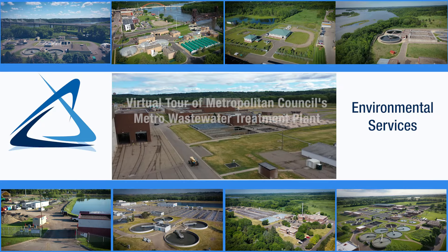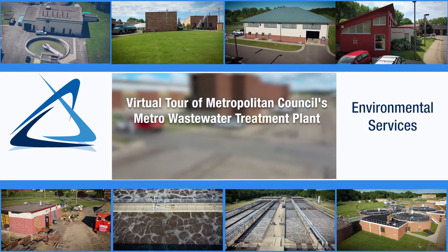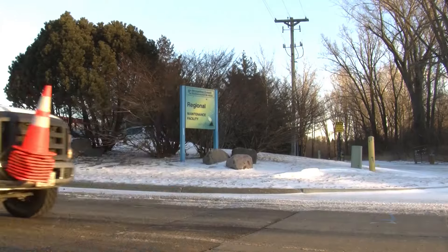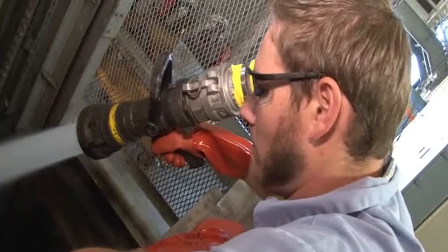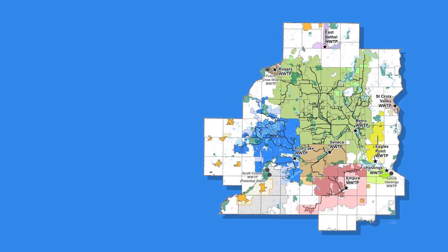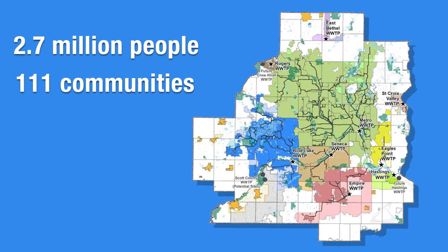The Metropolitan Wastewater Treatment Plant is one of nine water resource recovery facilities operated by the Metropolitan Council. Our Environmental Services Division partners, plans, and provides services to protect the water in the seven-county Twin Cities region. One of our services is treating the region's wastewater for nearly 2.7 million people in 111 communities and returning the clean water back to the environment.